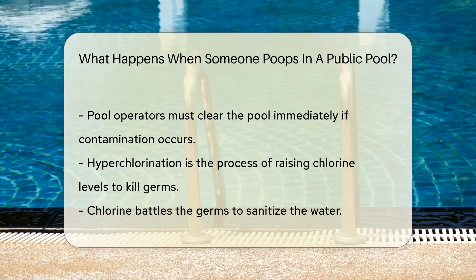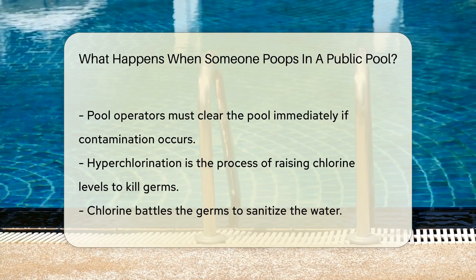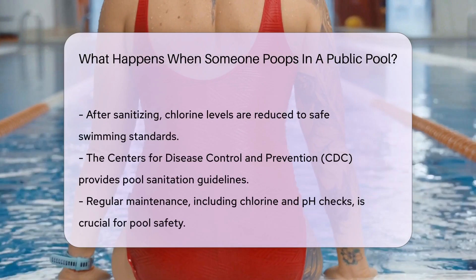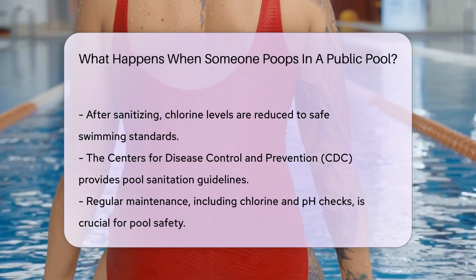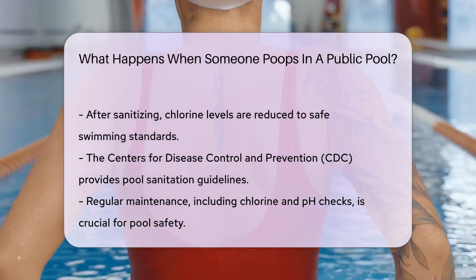Pool operators have protocols for these situations. They must clear the pool immediately to prevent germ spread. The next step is to raise chlorine levels and run the pump. This process is called hyperchlorination — a chemical showdown where chlorine battles the germs. The goal is to sanitize the water completely. Afterward, the chlorine levels are brought back to safe swimming standards, ensuring the pool is safe for swimmers again.